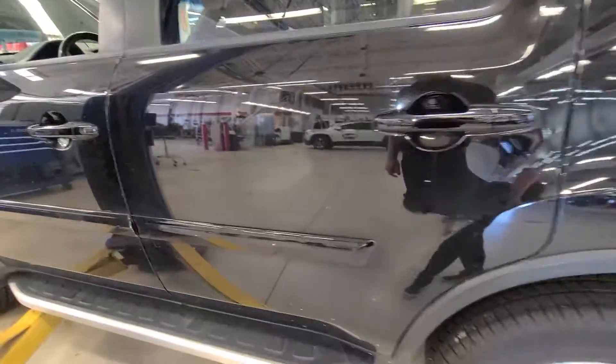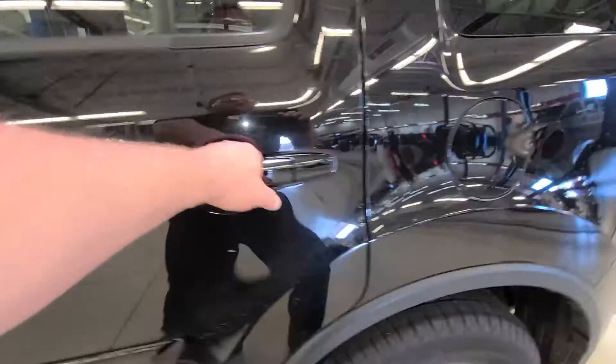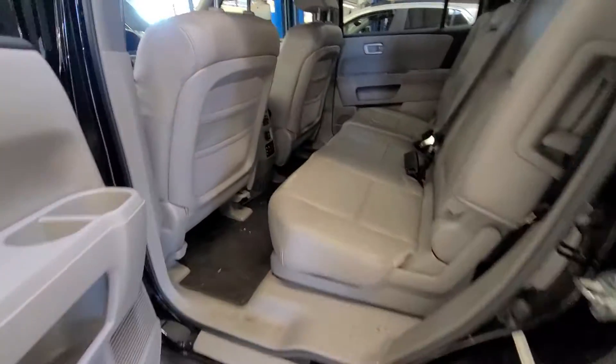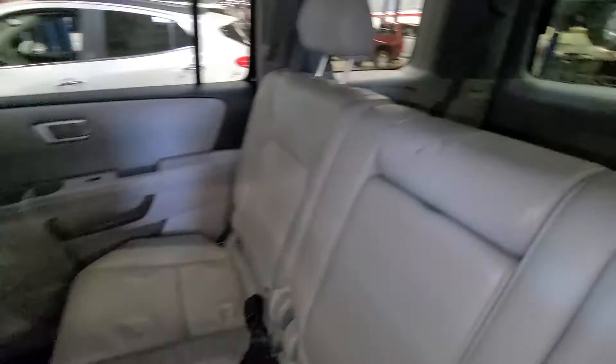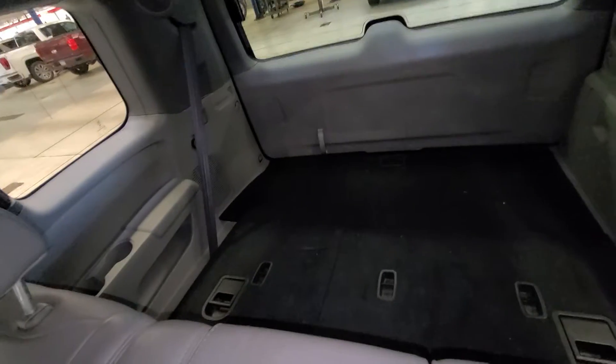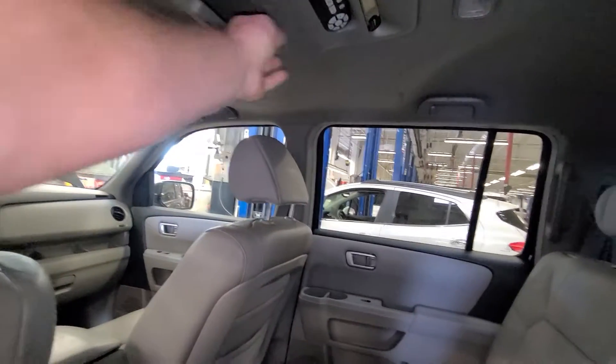Obviously we detail cars last — it hasn't gone through yet, it's actually in the mechanic stall now. I don't know if I'll have the report card in today, but once they're clean the leather looks good. I have looked at the third row, it also looks good. It does have a drop-down DVD.